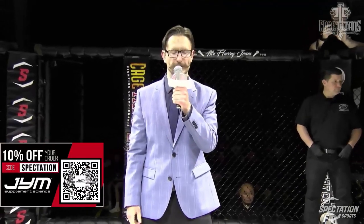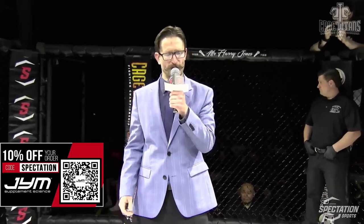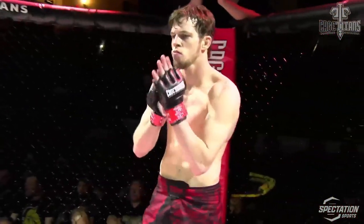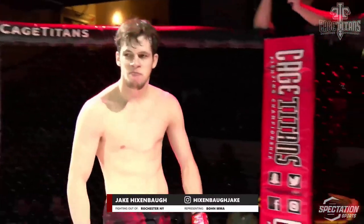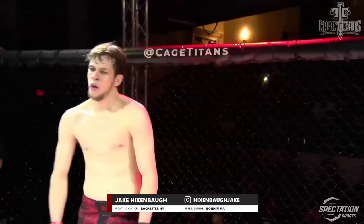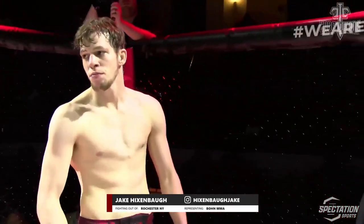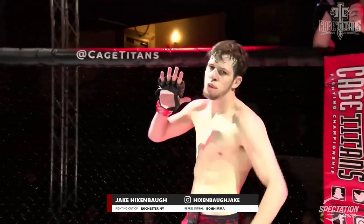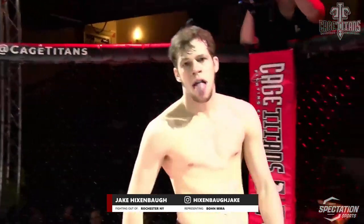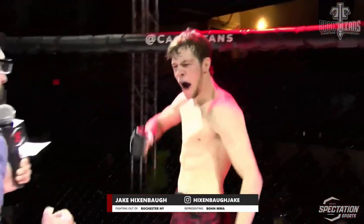Ladies and gentlemen, this next fight is brought to you by Jym Supplement Science. This is a professional lightweight fight scheduled for three rounds, five minutes apiece. Introducing first, standing in the red corner, holding a professional mixed martial arts record of two victories and one defeat. He stands six feet tall, weighed in at 155 pounds, from Rochester, New York, representing Boar MMA — Hickson Ball.